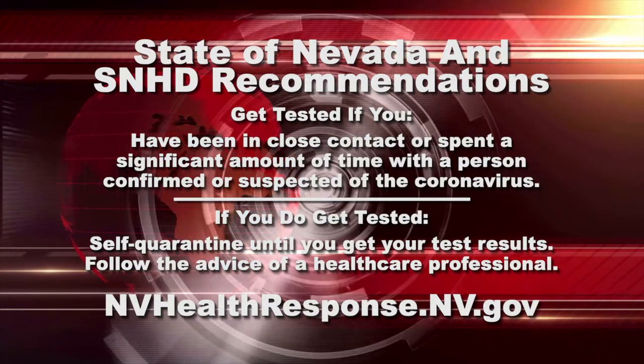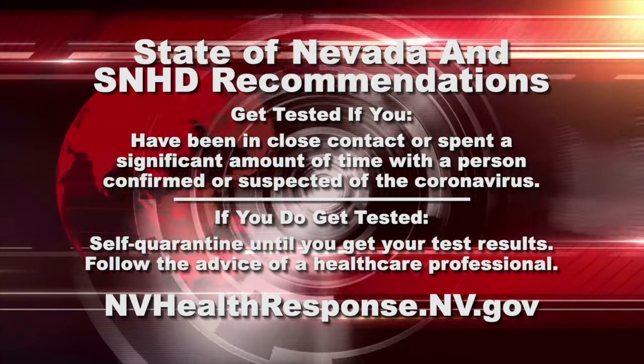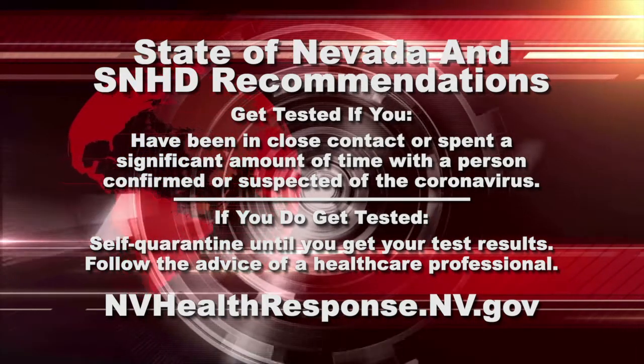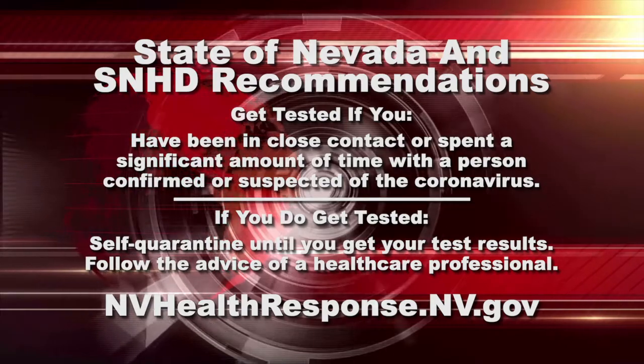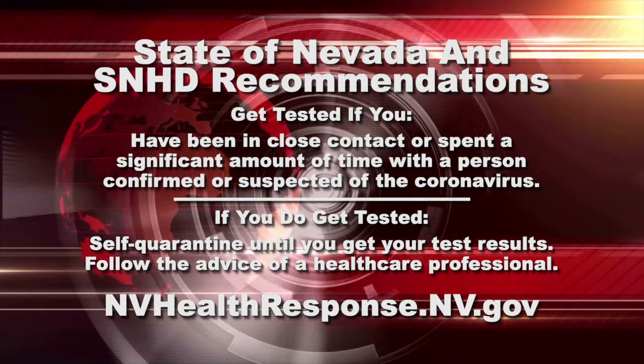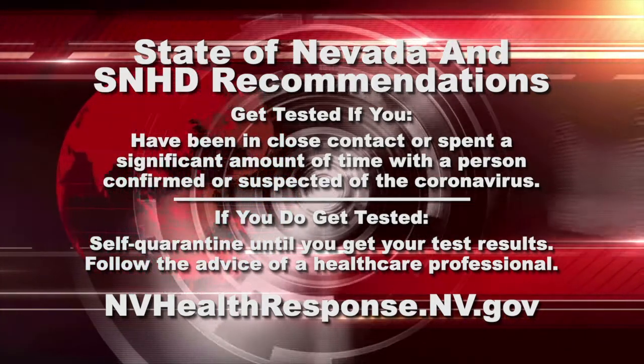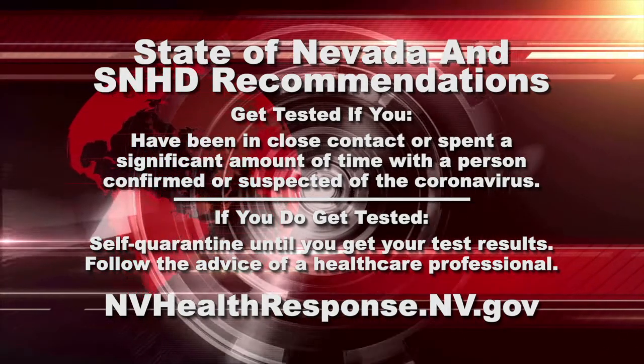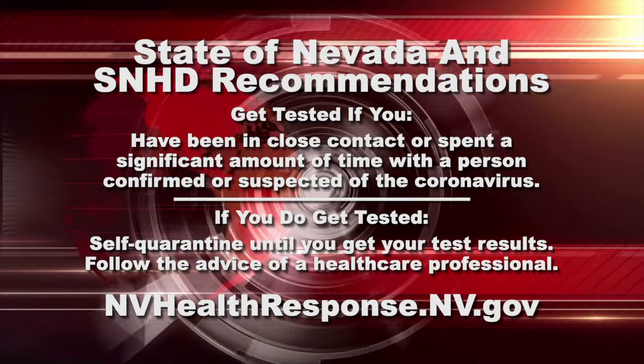Close contact is defined as within six feet, and a significant amount of time is defined as 15 minutes or more. Moreover, if you do get tested, it's recommended you self-quarantine or isolate until you get your test results, then follow the advice of your health care provider on how to proceed depending on those results.